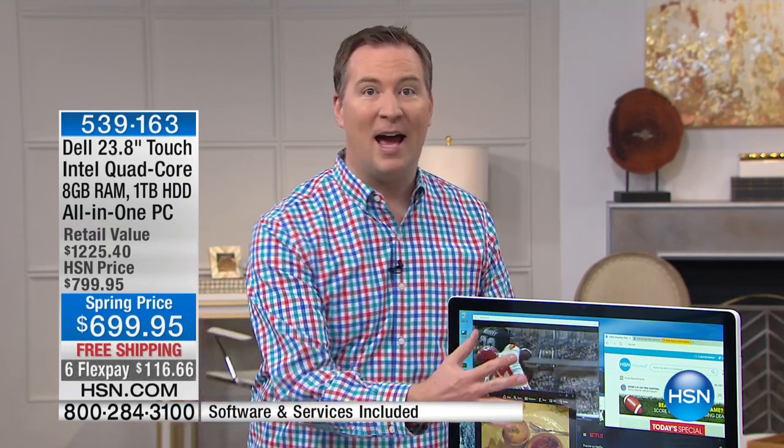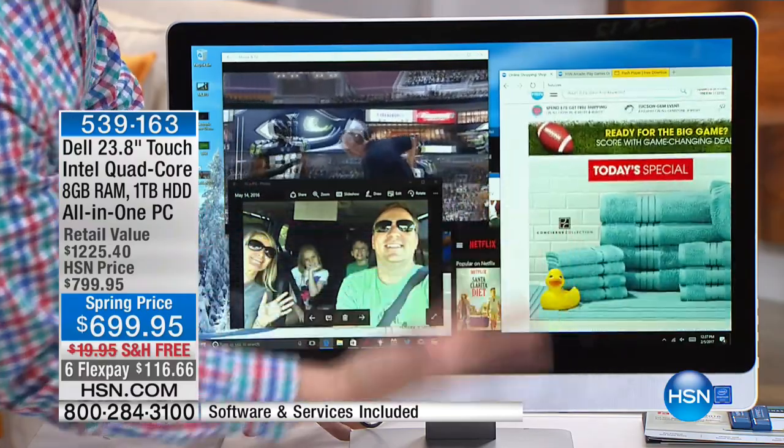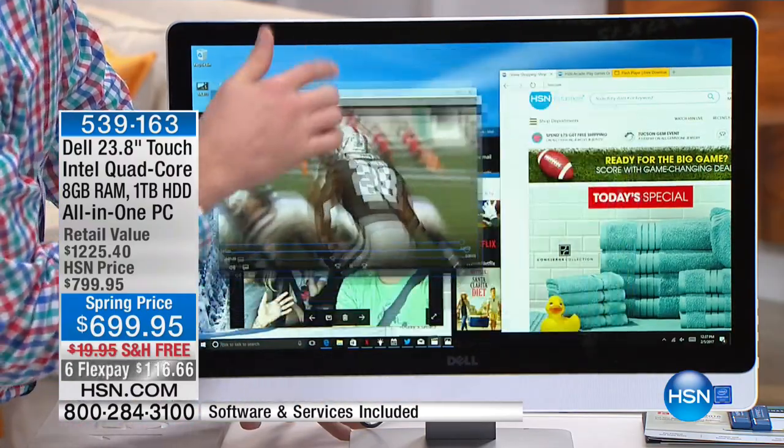It's also all touchscreen. We love our cell phones and tablets because of the touchscreen experience — now you've got that great touchscreen experience right here on your brand-new Dell. It doesn't matter if you're flipping through photos or going online and pinching and zooming; it makes it so easy to navigate.